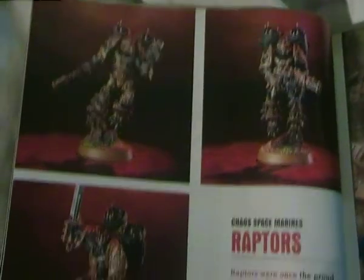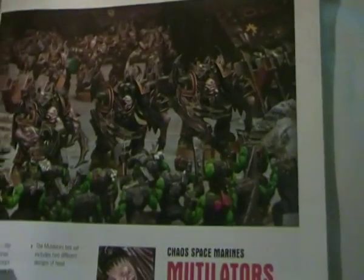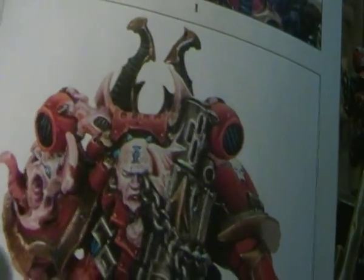Of course you get the new Raptors, Warp Talons, Warp Smith as I've seen earlier, and the Spikey Champion.